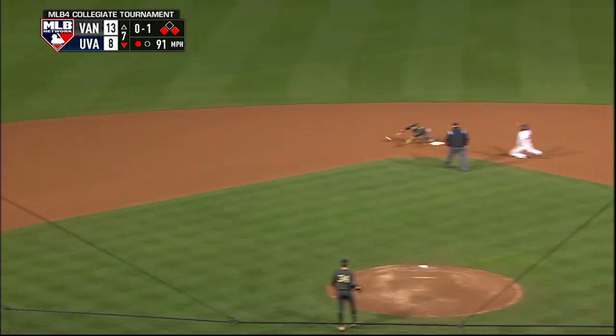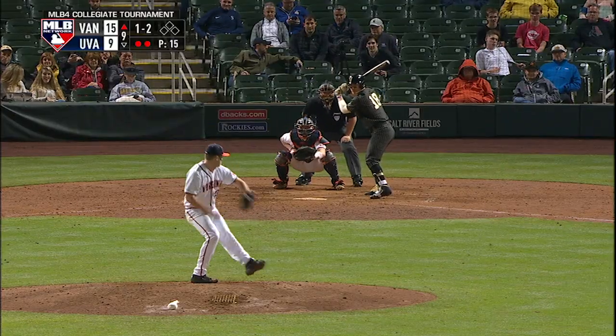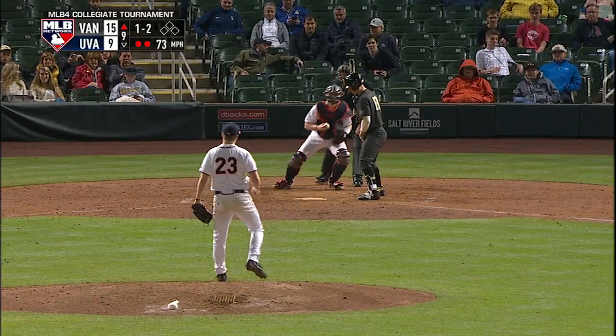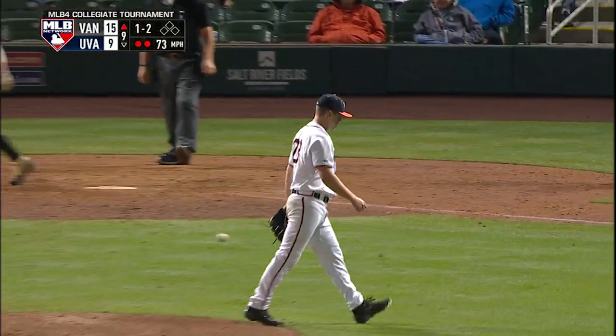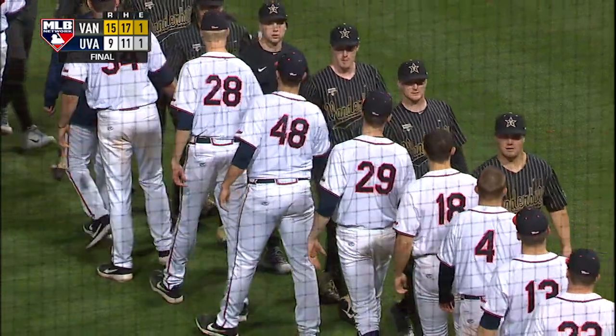That one's grounded to the left side. Going to play it short but the out is made. A strikeout of Patrick DiMarco ends the top of the ninth. Vanderbilt opens the season with a 15-9 victory over Virginia.